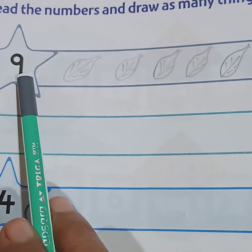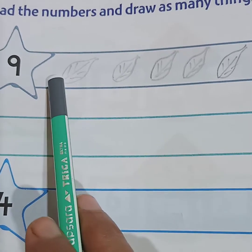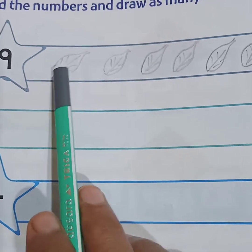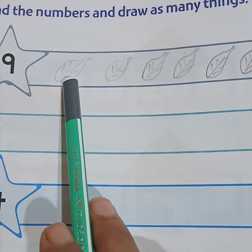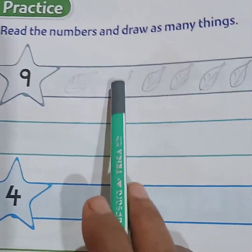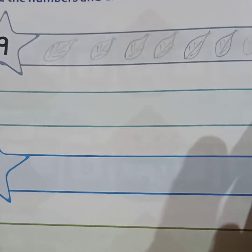Nine — so number nine is given. You have to draw anything. I have drawn a leaf here. You can draw anything, whatever you like. You have to draw only nine things. See here: one, two, three, four, five, six, seven, eight, nine — only nine things you have to draw.